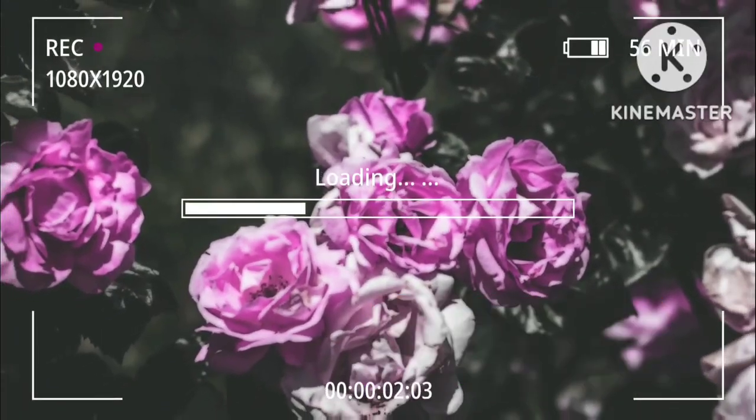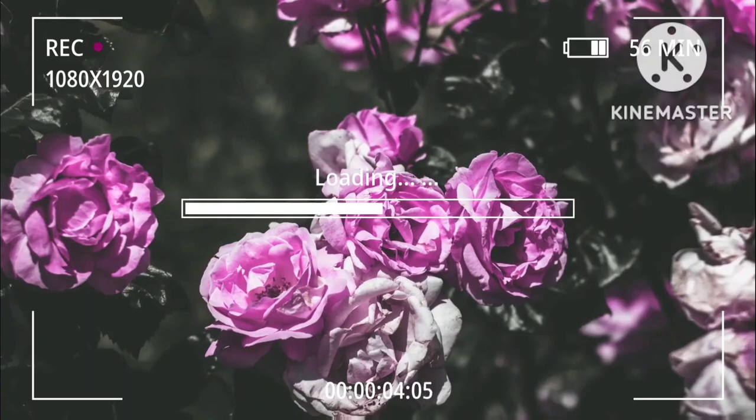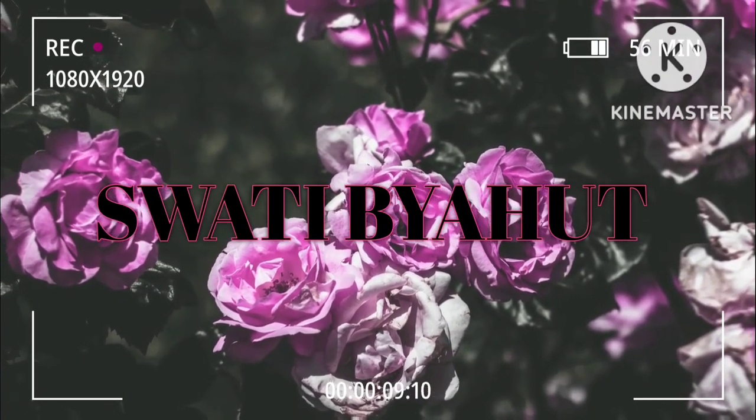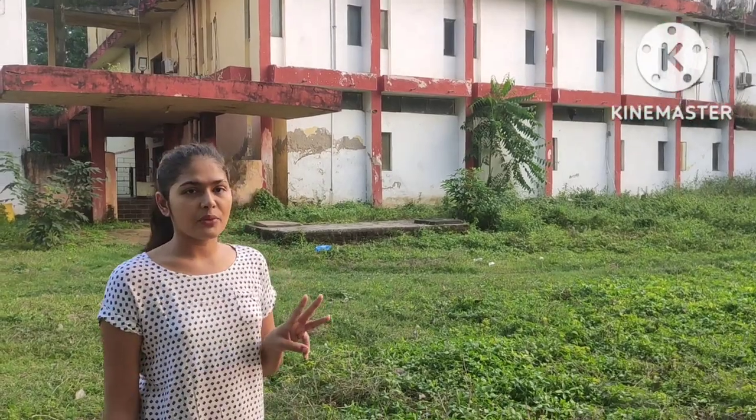Hey guys, good morning, welcome to my channel. Today we are going to have a tour of the first department of our college. We will tour from the first department in this video, so without further delay, let's get started. Right now I'm at the first department of our college.